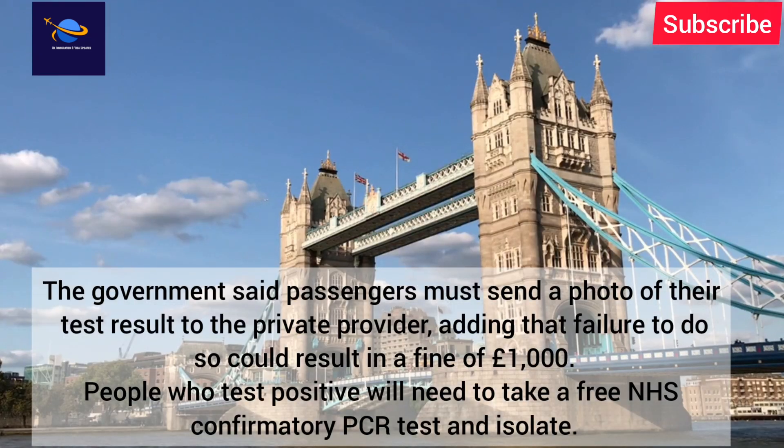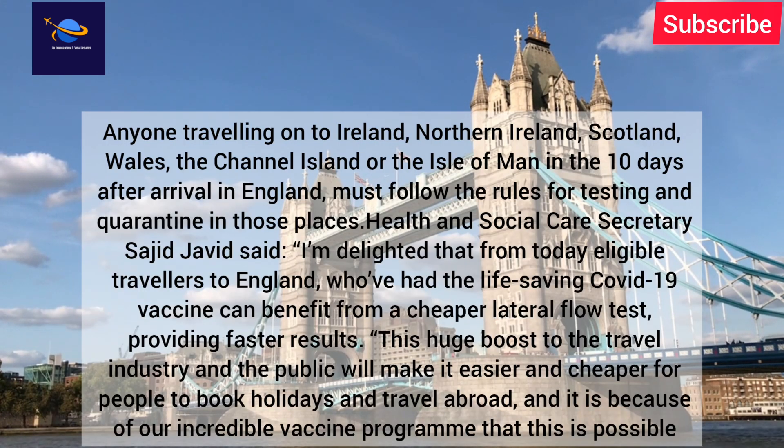Failure to send the photo could result in a fine of £1,000. People who test positive will need to take a free NHS confirmatory PCR test and isolate. Anyone travelling on to Ireland, Northern Ireland, Scotland, Wales, the Channel Islands, or the Isle of Man within 10 days of arrival in England must follow the testing and quarantine rules for those places.